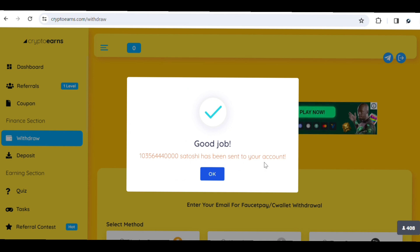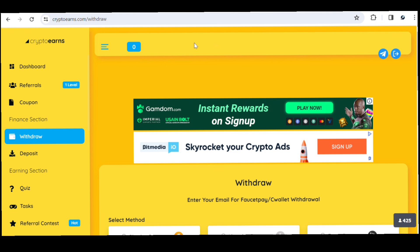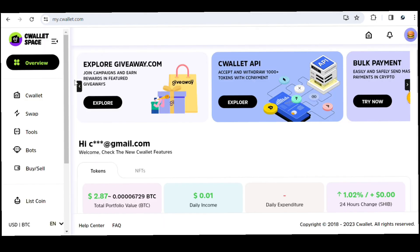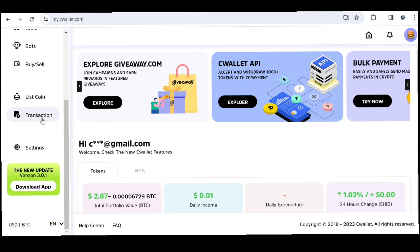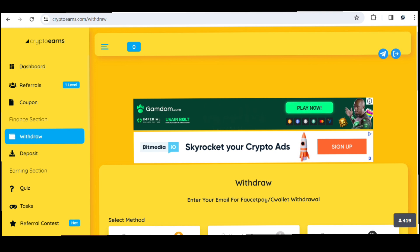Our withdrawal is done — 'Good job, this money has been sent to your account.' Going back to check our balance, you can see it's now zero tokens. In our C wallet transactions, we can see the payment we just received — 1,035 Shiba Inu tokens, payment completed today on the 31st of December 2023. The payment arrived instantly. This website is paying, so jump in and start earning — we're about to enter a bull run and you can accumulate enough Shiba Inu, Pepe, or Bitcoin to make a profit.